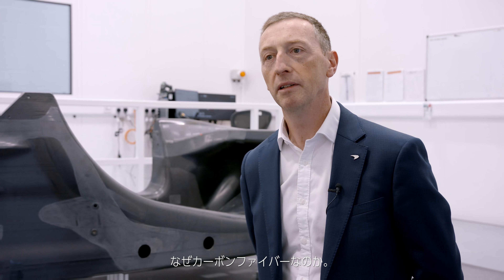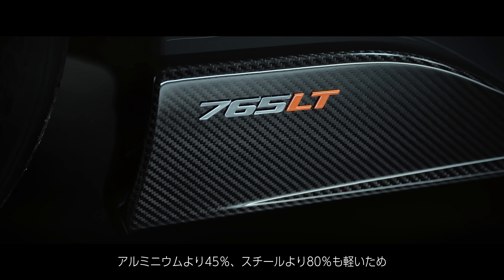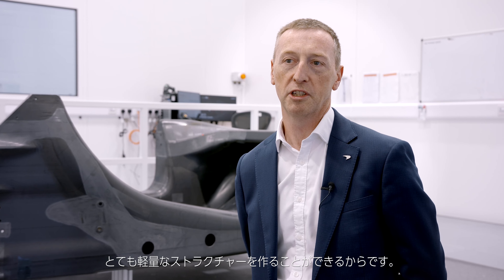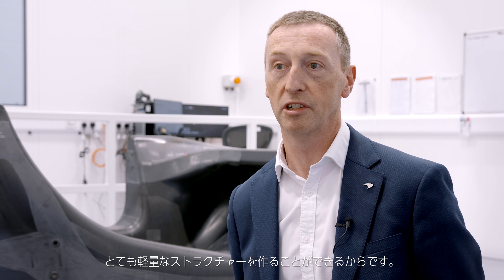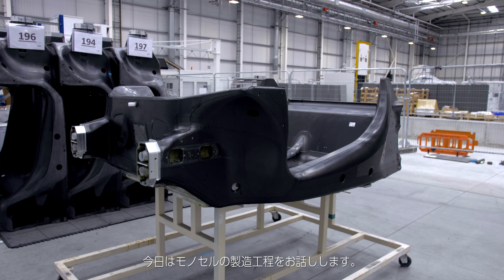So why carbon fibre? Carbon fibre is around 45% lighter than aluminium, 80% lighter than steel, so it allows us to produce really lightweight structures. Today I'm going to tell you a little bit about the monocell and how we manufacture it.